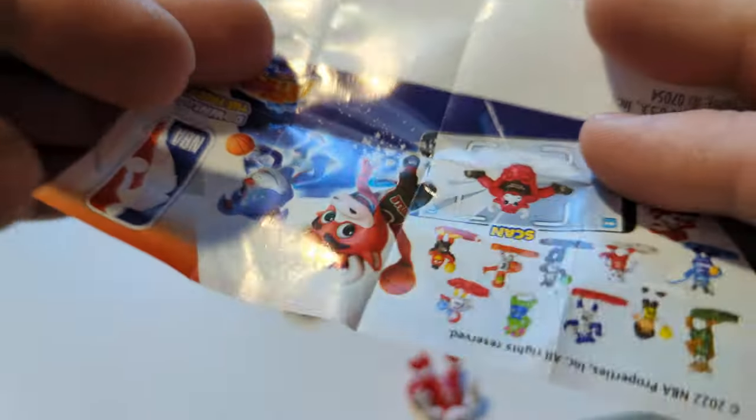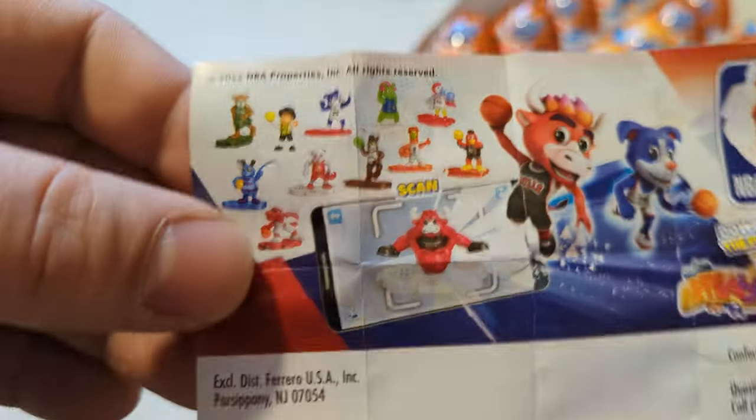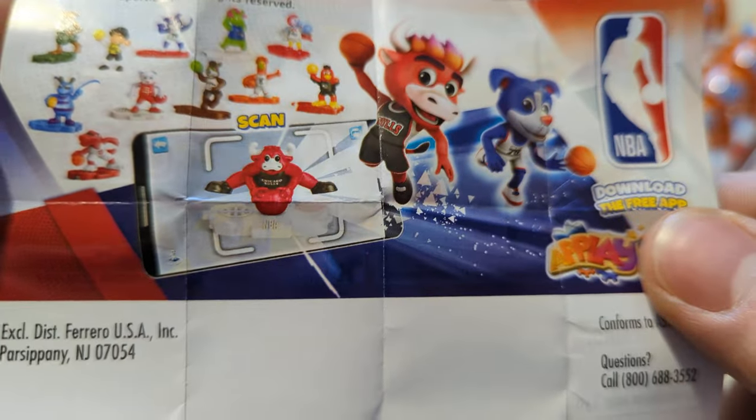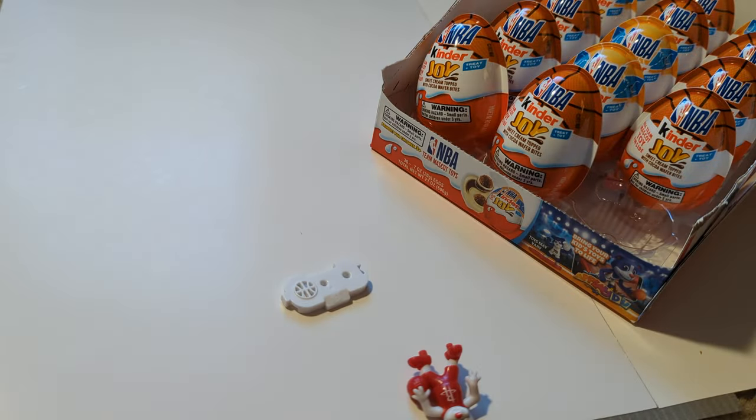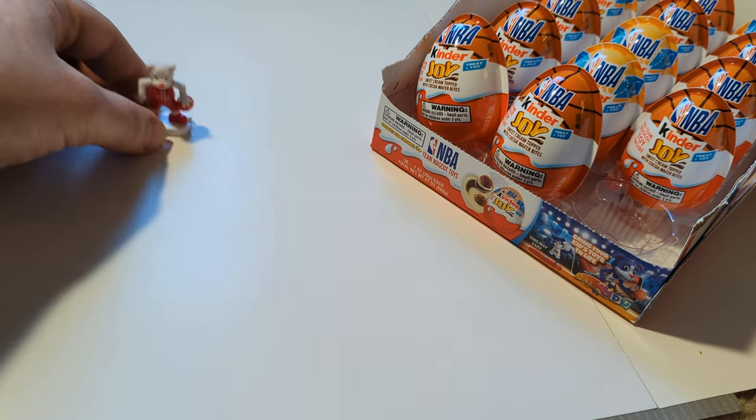Each of these comes with a small informational sheet that encourages you to download and play, as well as give you a small overview of some of the other friends that you can get from these eggs. Of course I'll place him on his little pedestal there. There's Clutch. Join the team, fella.